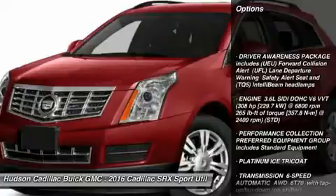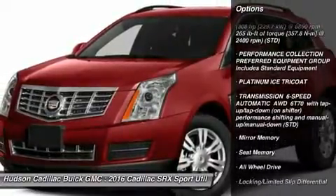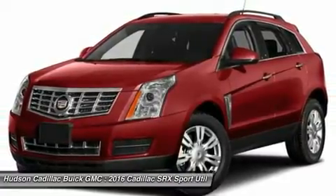Power passenger seat, all-wheel drive, anti-lock braking system, leather-wrapped steering wheel, moonroof, Bluetooth, power steering, adjustable steering wheel, aluminum wheels, floor mats.